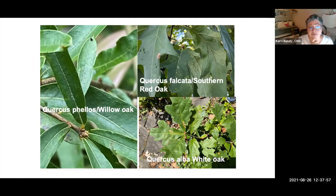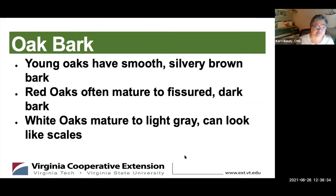The Quercus falcata, the Southern red oak, shows clear points at the end of each lobe. The white oak at the bottom has nice rounded leaves — this is a pretty young, only about a foot tall white oak. On all oak trees, leaves are alternate, coming off the branch not directly across from each other.